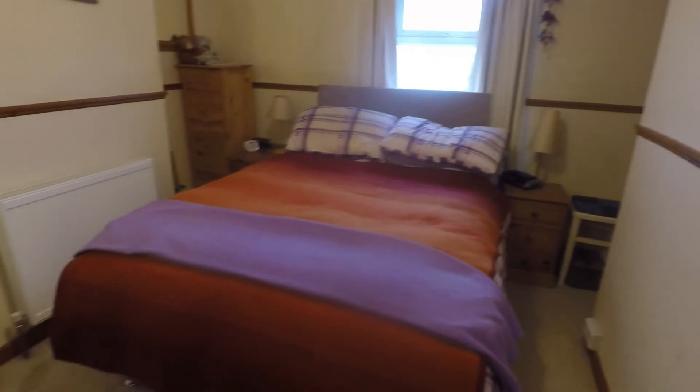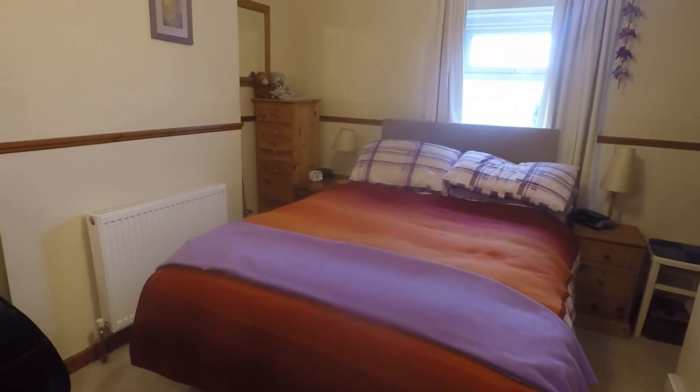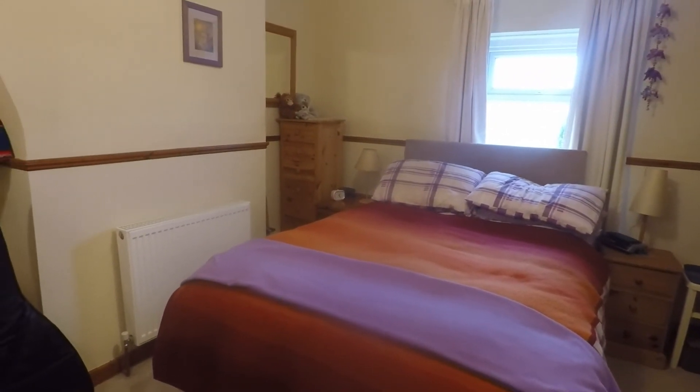This concludes our video tour. If you're interested in this property please contact our Pinkmove team today to arrange a viewing — we look forward to helping you. Thanks for watching.